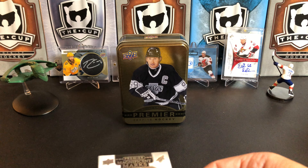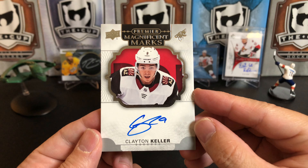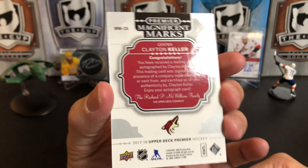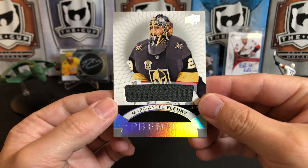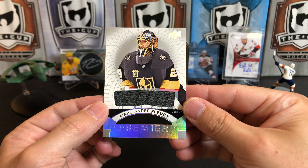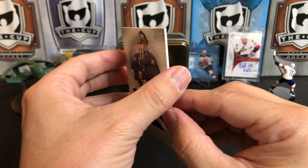Our next card is an autograph — we've got a Clayton Keller Magnificent Marks. Not numbered. Feeling the thickness here, because one of these is an auto patch — you get an auto patch in every one. We've got a Marc-Andre Fleury jersey, which is really nice — a little grey jersey from the Vegas Golden Knights.